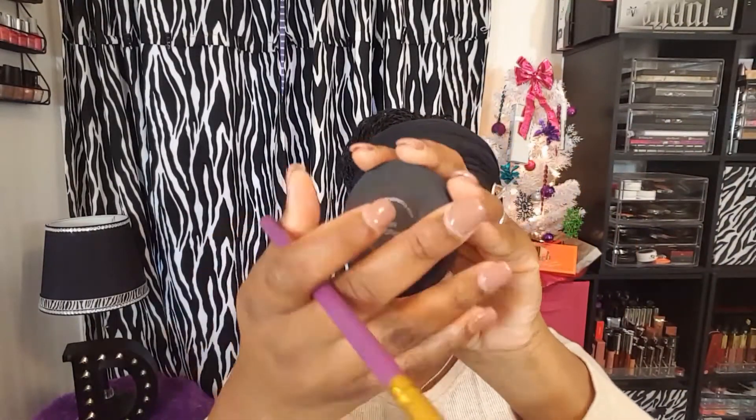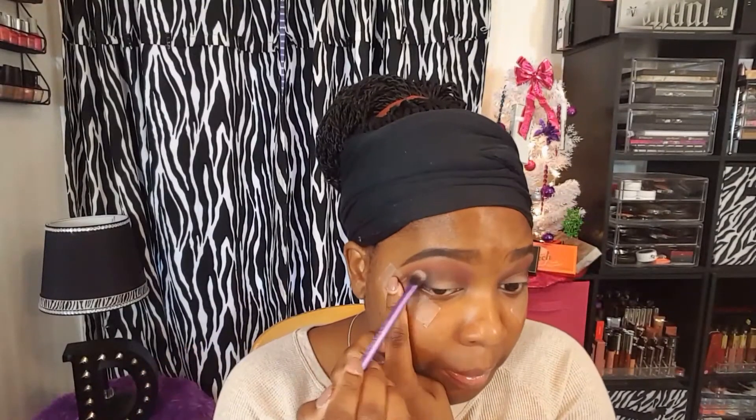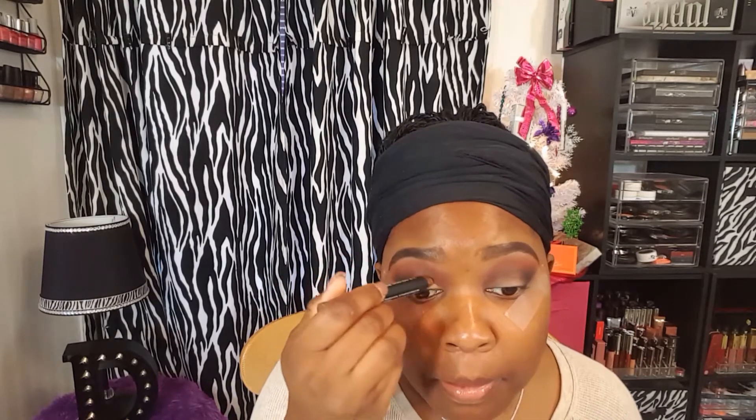Next I'm going into another Milk Cosmetics stack — the Dark Matter stack — and I'm going to use the shade Dark Matter, which is a really nice matte black, and pack this in the outer V. Then I'm just blending out that black. Next I'm going to take the L.A. Colors jumbo eye pencil in the shade Bronze Shimmer and place this all over my lid to prep it for the pigment.